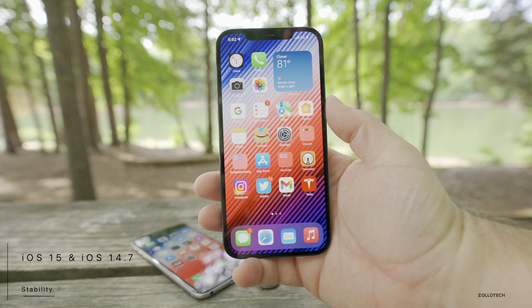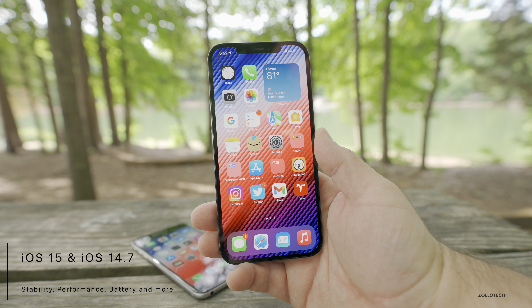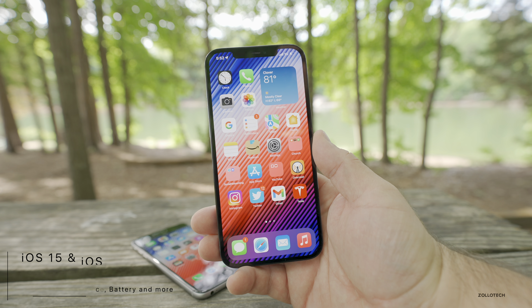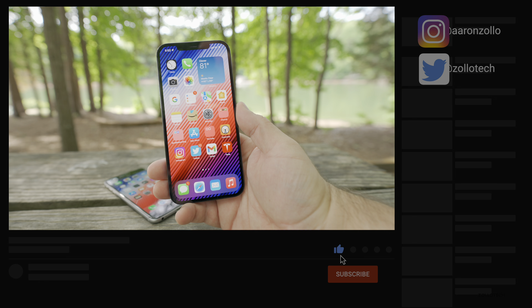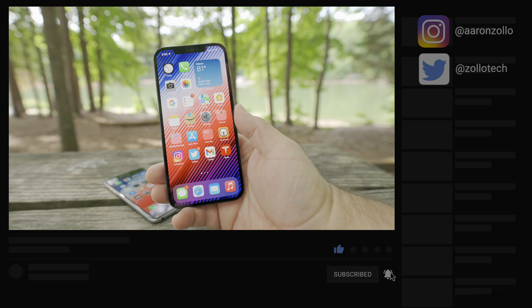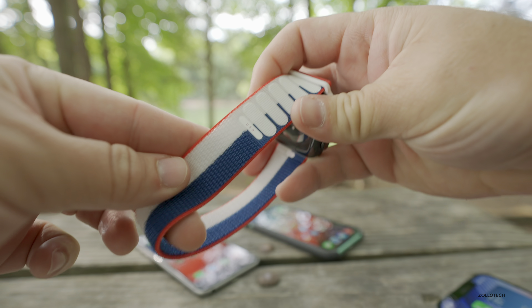Hi everyone, Aaron here for Zollotech. This past week iOS 15 beta 2 was re-released and the public beta was released to public beta testers. I want to talk about the overall experience as well as iOS 14.7, but before that, this week Apple announced new international watch bands, and I have the USA version right here.